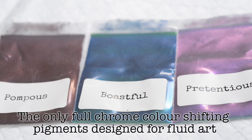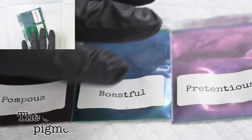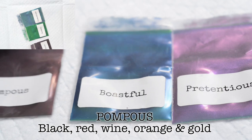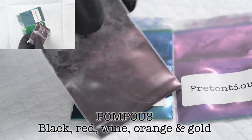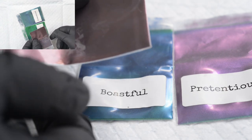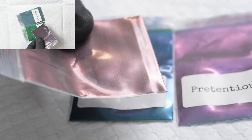To date they're the only full chrome metal based pigments to be introduced to fluid art. I'm going to show you a couple of ways to use these — smearing some into paint, but you have to treat them just a little bit differently. The colours I have are Pompous, Boastful, and Pretentious. Pompous is one of my favourites — a black to red colour shifting chrome. It looks black in the bag and then when you manoeuvre the bag it goes through black, wine, red, orange, and gold — an epic colour shift.